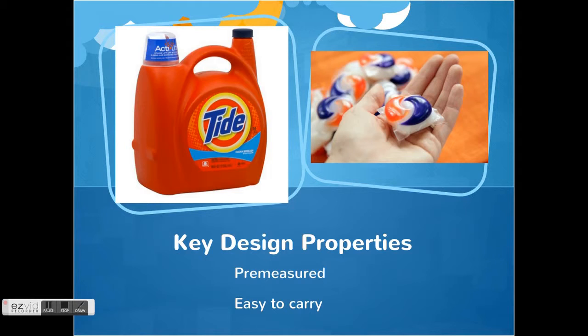The second property is that Tide Pods are easy to carry. The pods are small, compact, and single-use. They contain three different types of liquids in one, so there is no need to carry a big bottle or even multiple bottles of detergent around.